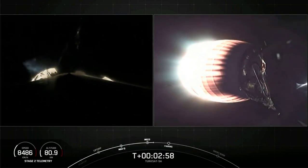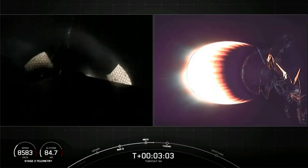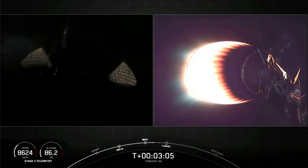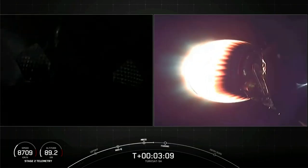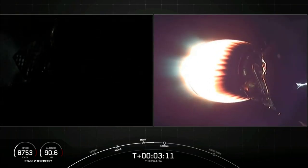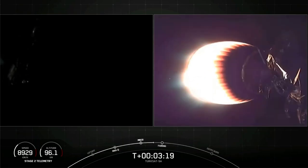All good news here. We had successful main engine cutoff, stage separation, and second engine start one. Our next milestone is fairing deployment. Those two fairing halves on the top of the second stage are no longer needed and we will jettison them to help expose the Turksat-5A satellite to space and attempt to recover those later on. Second stage is on a nominal trajectory.